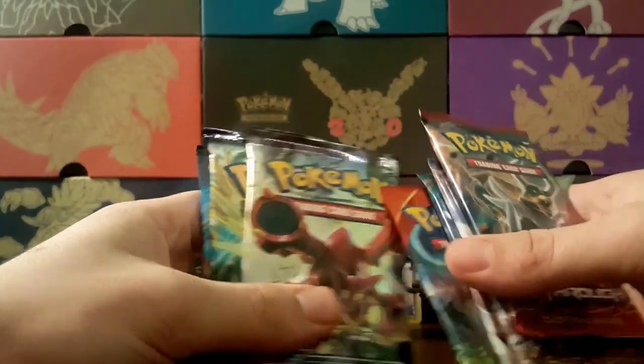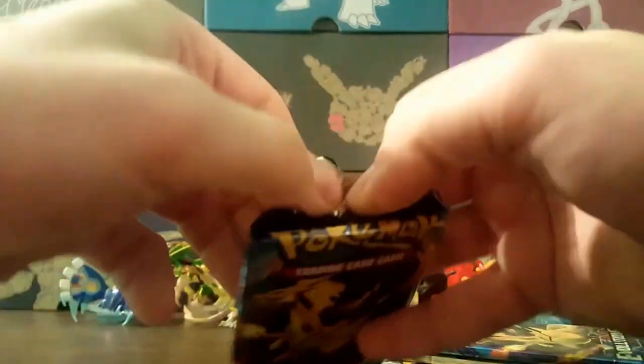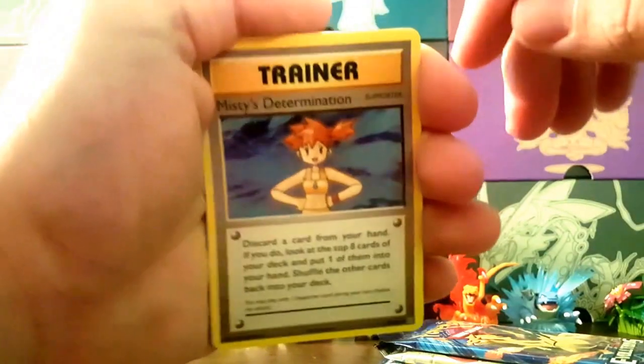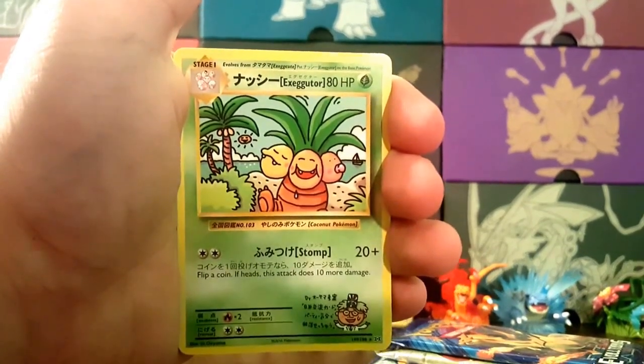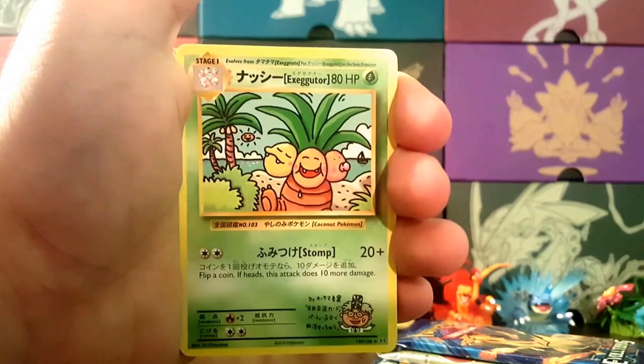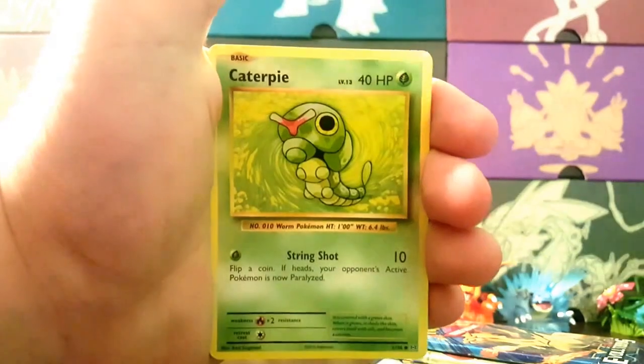We'll go newest to oldest this time — we usually go oldest to newest but we'll mix it up. Still pretty mad that the Spirit Link came out in that condition; if you're paying fifty dollars for this stuff, Pokémon should come up with a better way to box it. Alright, first pack — Misty's Determination — oh there we go! We got the Executor, the Japanese and American crossover hand-drawn secret rare. Great way to start off right there.